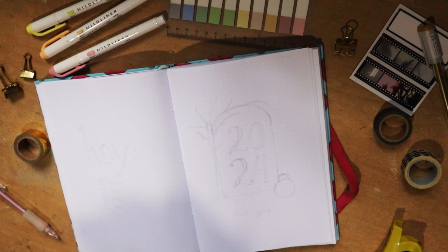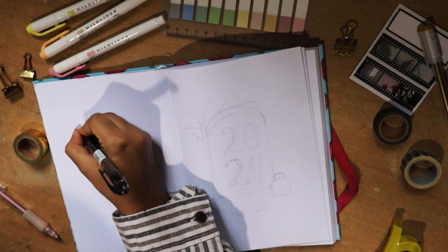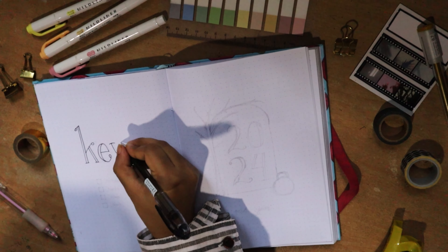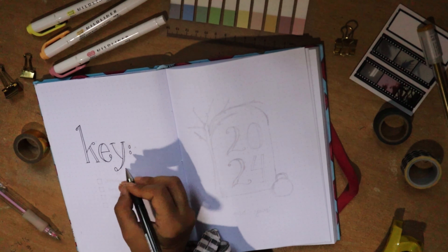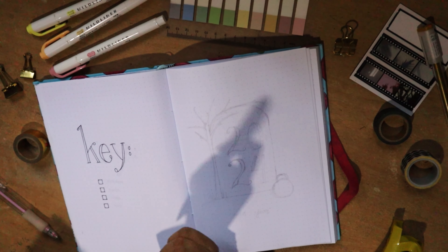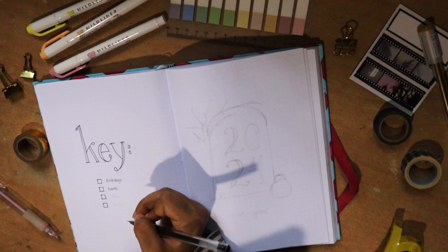Once I was done unboxing, I prepped my very first page: the key. In the last few years I've had an on-and-off relationship with a key. In the last couple of months I would have an individual key for each month and color-code differently per month. However, this year I decided that at least until January 2025, I would keep four main categories color-coded the same throughout the next six months.